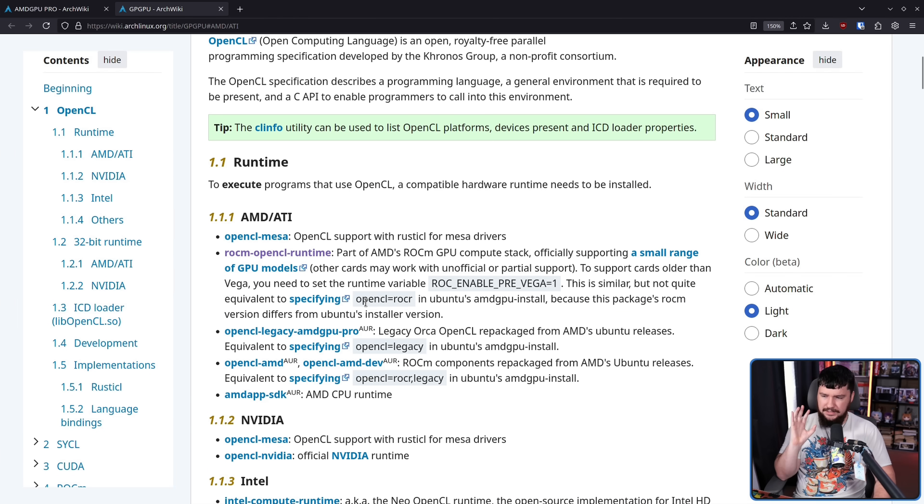There is also legacy OpenCL support. This was mainly important back when Mesa didn't really have a good OpenCL driver. Nowadays it's still not perfect, but Rusticle is really, really good compared to what they were doing previously, and is kind of the main thing that people direct you to anyway. Even then, AMD does have the open source ROCm stack. So nowadays, the legacy OpenCL part isn't really that big of a deal.